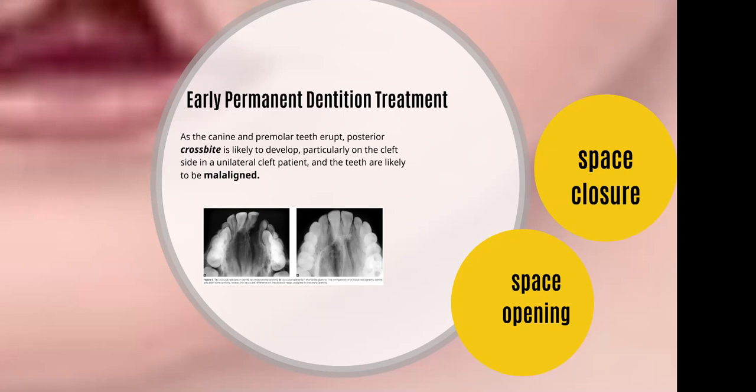In the early permanent dentition, you will be having a crossbite — anterior crossbite and posterior crossbite — by the effect of the scar tissue from palatal repairs. The disturbance of the dental lamina would be leading to the malalignment of the anterior and posterior teeth.